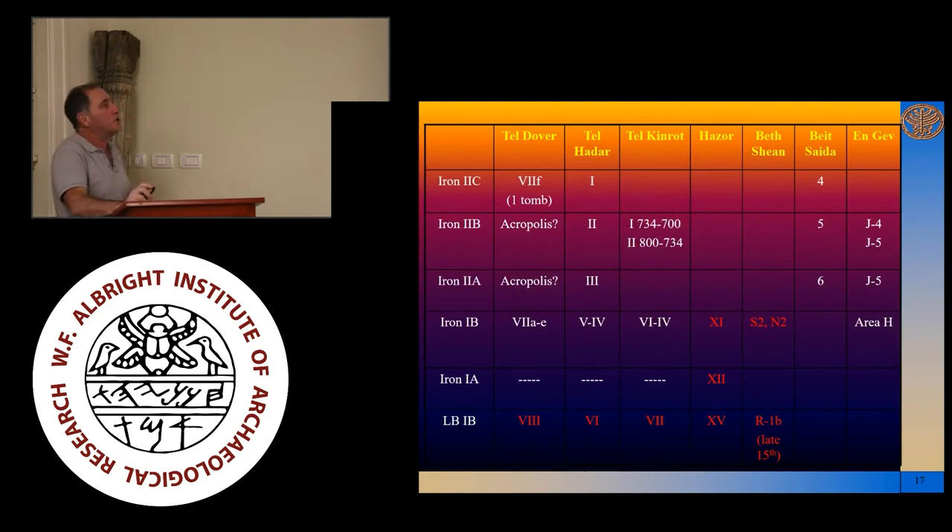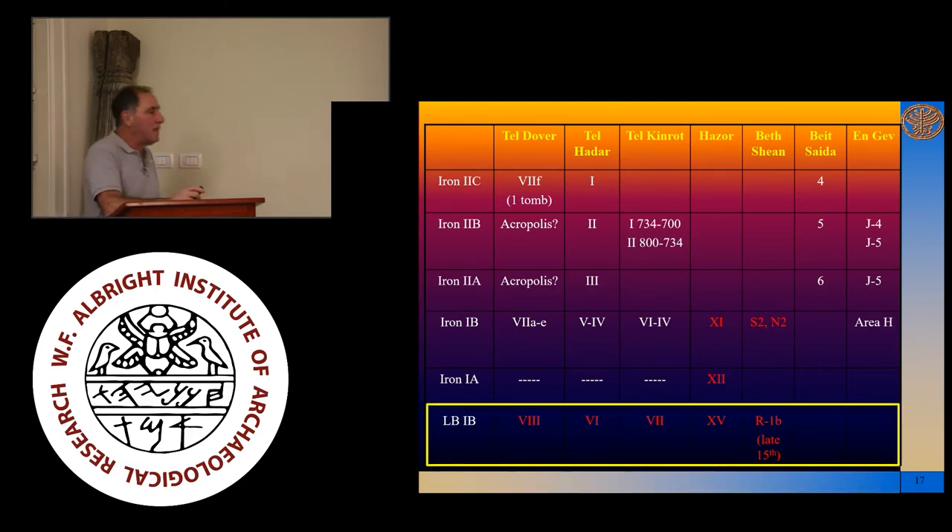When we look at the general picture in terms of stratigraphy and try to compare Dover with other sites — speaking of the LB1B — Tel Dover stratum 8 corresponds to stratum 6 or maybe even 7 at Tel Arema, stratum 6 at Tel Adar, stratum 15 — I would say 15 — because one of the things that typifies the ceramic assemblage at Tel Dover in stratum 8 is the presence of Chocolate-on-White Ware, a specific ceramic class generally held to be indicative of the very end of the MB period and continuing into the very beginning of the LB1. Bethsaida R1B is essentially the stratum that we can compare to as well, and I'm comparing essentially the Late Bronze Age strata, trying to say R1B at Beit She'an is like Tel Dover stratum 8.